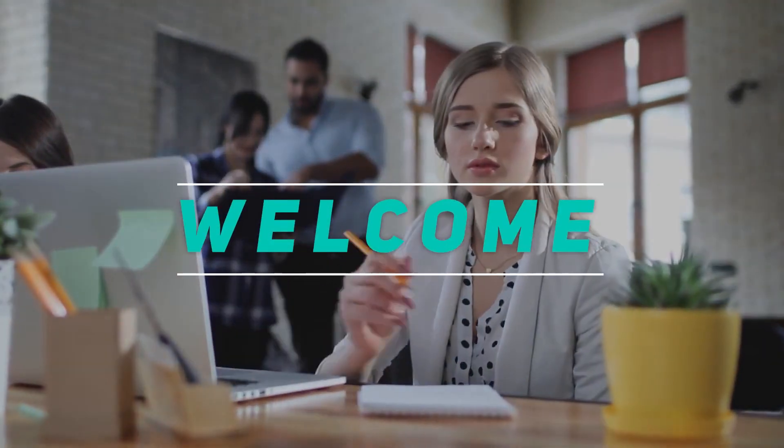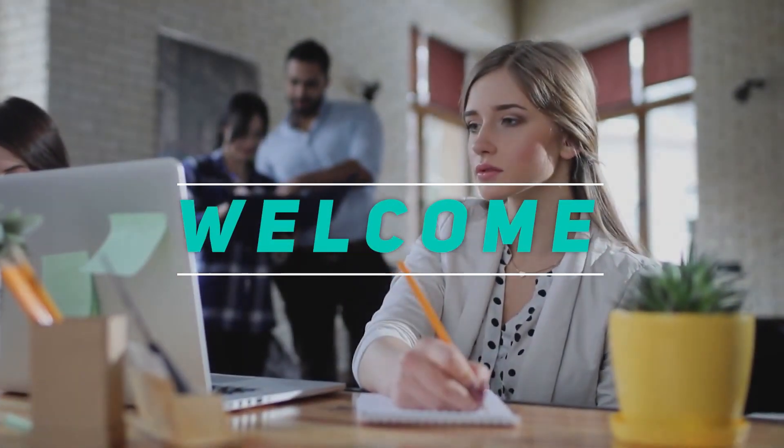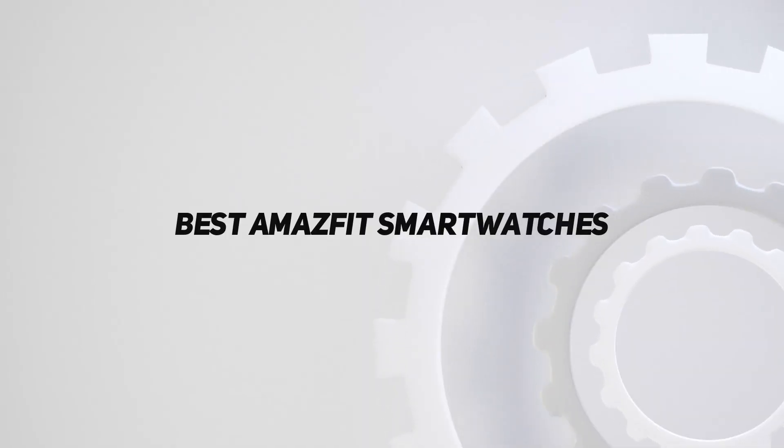Hey, welcome back to my channel. In this video, I'm gonna talk about the top 5 best Amazfit smartwatches.